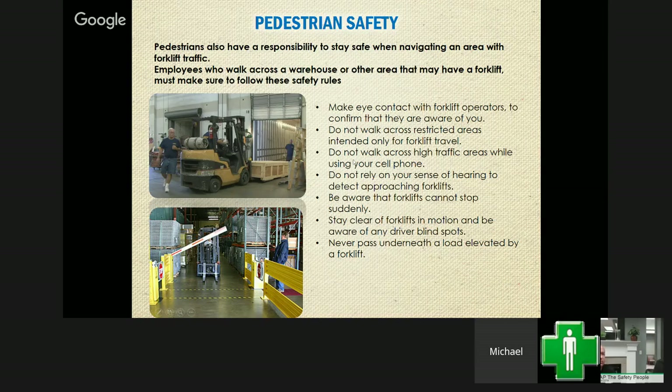Walking behind a forklift is so easy to do but you just shouldn't do it. Make eye contact with the operator and walk around, because the driver can very quickly make an adjustment and back up, running over your foot at the very least or catching you in a worse situation. You will lose every time.